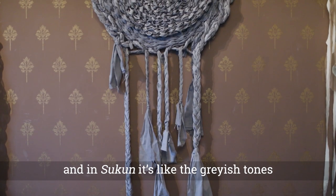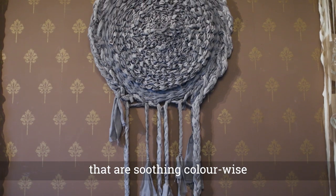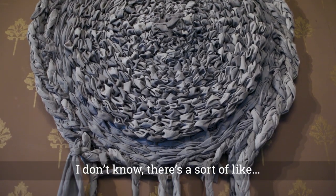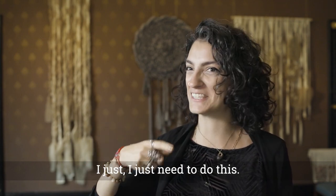And in "Sukun," it's the grayish tones that are soothing color-wise, but also it's the circular weave — I just knew I needed to do this.